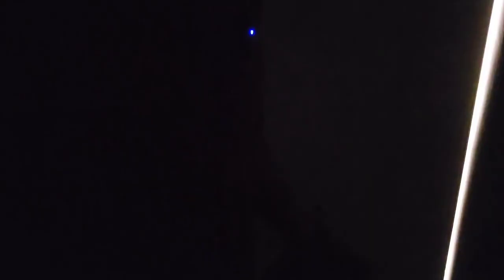Let me show you the battery compartment. To install the battery you just push it down, put this here and turn. When the battery is charging from the sun you'll see this light turn on, just to let you know that it's charging.